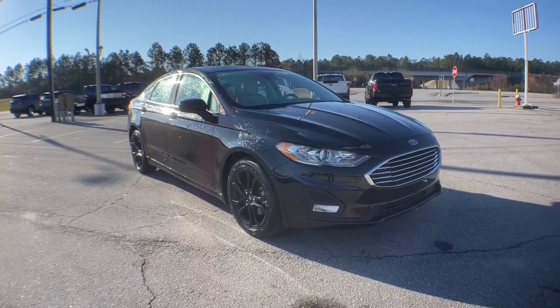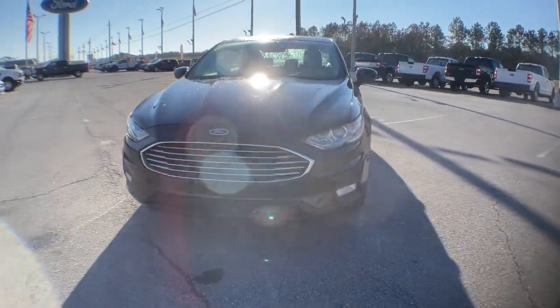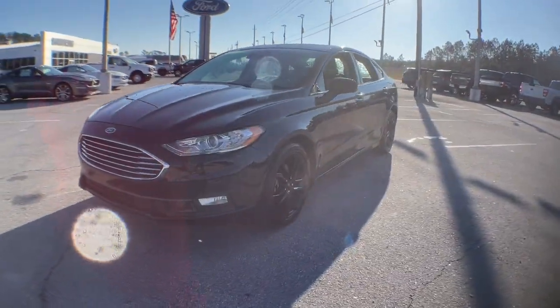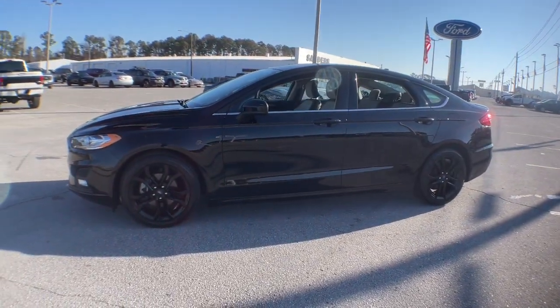Look no further than the 2019 Ford Fusion with less than 30,000 miles on the odometer. This vehicle provides excellent value — make every drive count in this sporty, sophisticated Fusion.